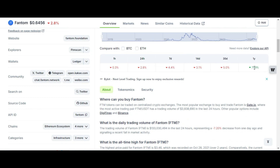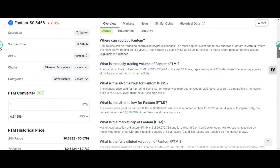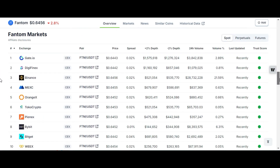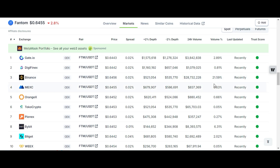The one-year return on investment is approximately 72 percent. It is a layer-one coin and a smart contract platform. The highest price paid for Fantom is $3.46, the lowest is $0.0019, and the all-time ROI is approximately 33,859 percent over four years — that is a huge profit. You can buy it on Binance, Bybit, Gate.io, and all major exchanges.